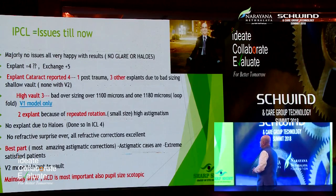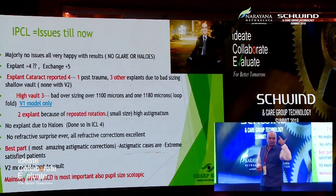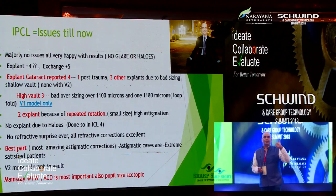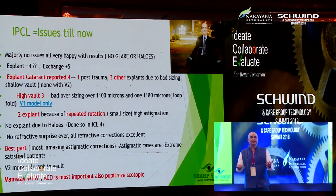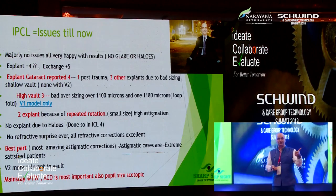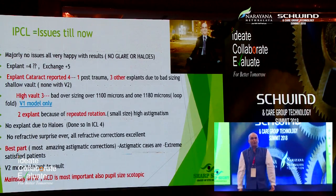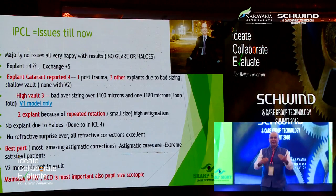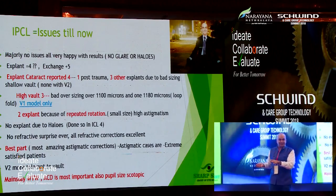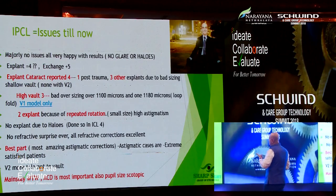We needed to exchange four cataracts. One was a post-trauma patient who was playing tennis and a ball hit his eye. Three other explants were due to bad sizing. I never blame the product or the machine. My mantra in the theater: 'Aham Brahmasmi' — I am the creator of what happens in this theater. When we went back and reviewed, we realized they were bad sizing issues. The lens will only cause cataract if vaulting is too low. In high vault cases, we had bad oversizing up to 11 microns.